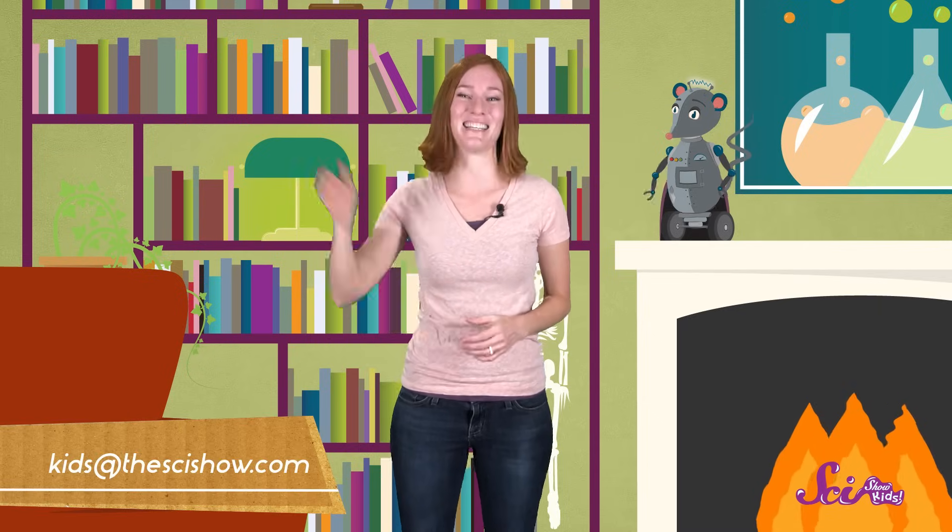Thanks for joining us on SciShow Kids! Do you have any questions for us? If you do, just get help from a grown-up and ask us in the comments below! Or send us an email to kids@thescishow.com, and we'll see you next time!